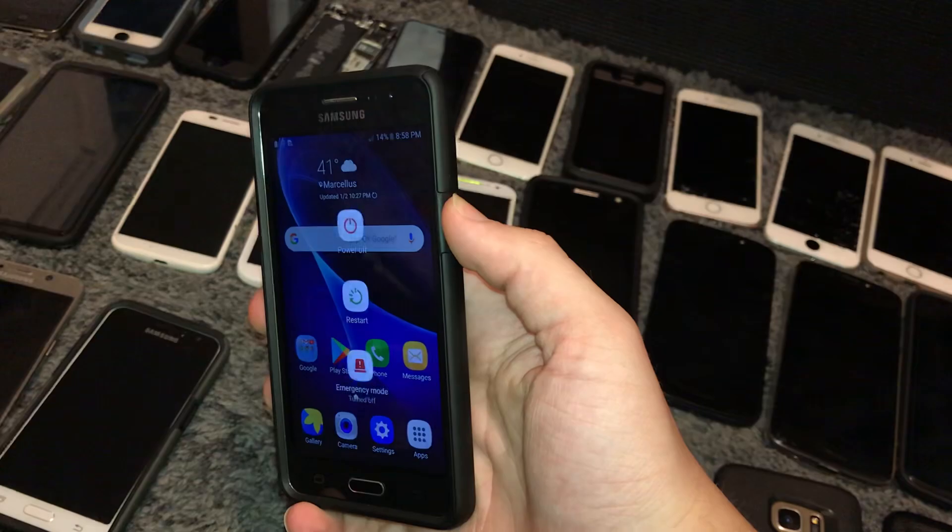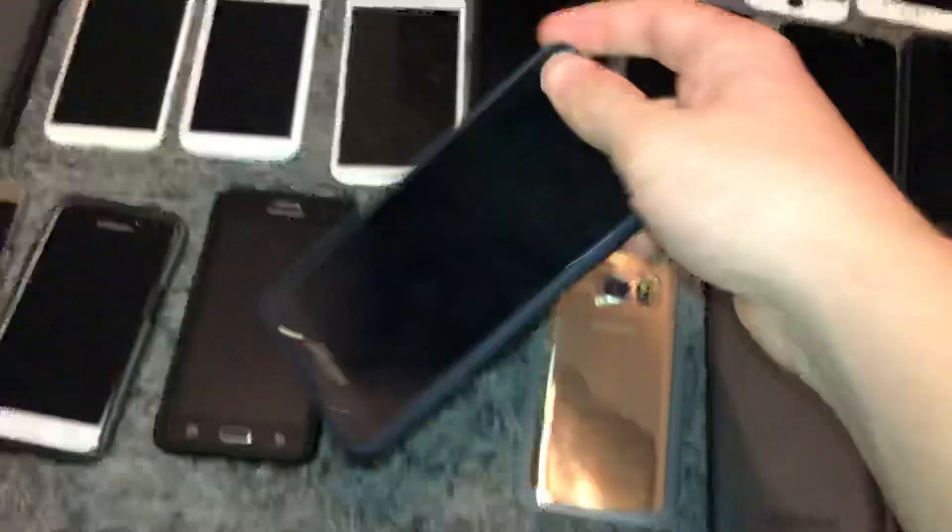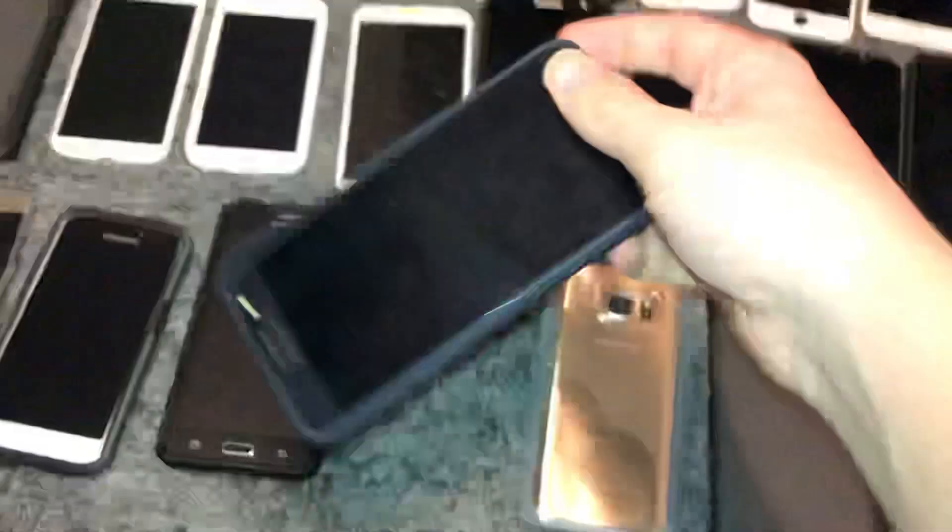This is a Samsung Galaxy On5. I got this a long time ago in the Wegmans bin — around last Christmas. Works fully. 8GB on T-Mobile, although I unlocked it, so I could main it if I wanted to. Don't plan to though because it's not a great phone.